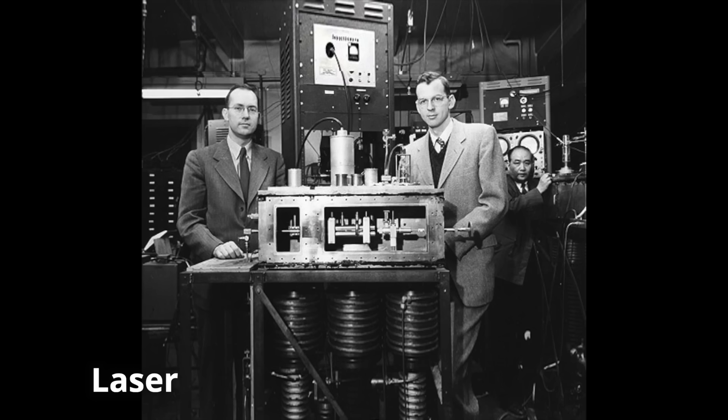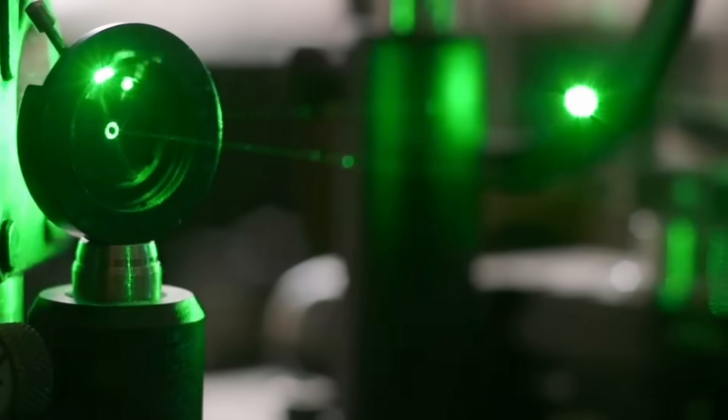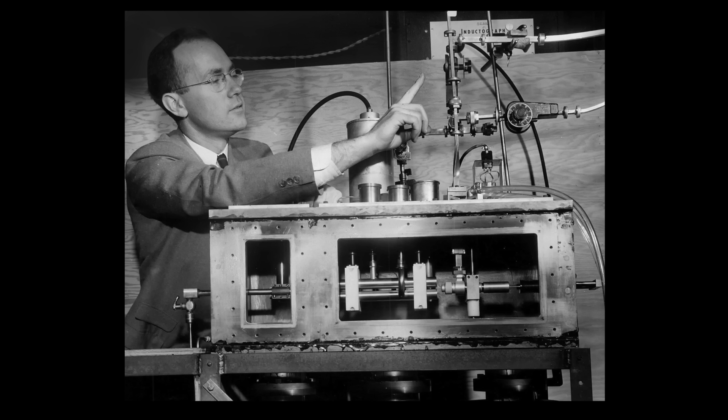The first revolution in photonic computing was the development of the laser. The laser is a device that turns random, unfocused photons into a powerful, focused beam. It was invented over 60 years ago, and Charles Townes, who is considered to be the father of photonics, got a Nobel Prize for it.